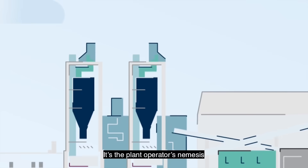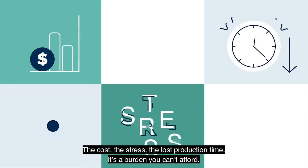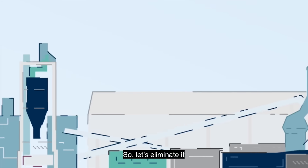Unscheduled downtime. It's the plant operator's nemesis. The cost, the stress, the lost production time. It's a burden you can't afford. So let's eliminate it.